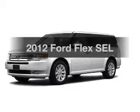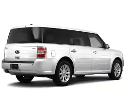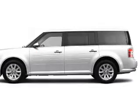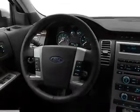Get noticed in this 2012 Ford Flex. Travel the roads in style and comfort in this great vehicle with a solid 6-cylinder engine, connected to a smooth shifting 6-speed automatic transmission. You will appreciate the safety feature of anti-lock brakes.